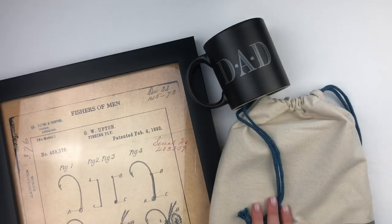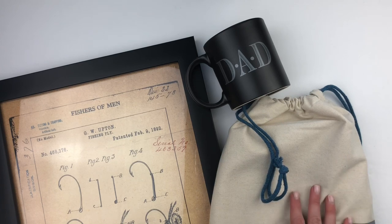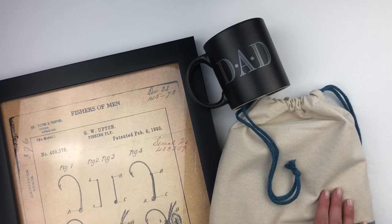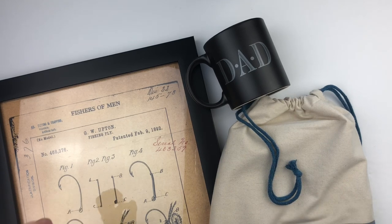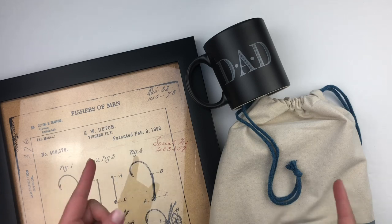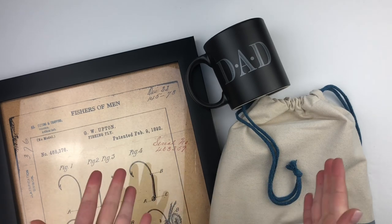Hello everyone, this is Bethany from Southern Couture and today I am back again to show you a fun little roundup of gifts if you have any last minute gifts that you need to grab for Father's Day. I did this for Mother's Day and had a lot of fun with it, selecting different gifts for hobbies and interests of the moms and women in your life. So I wanted to do the same for those dads that are just as important, and hopefully help you guys out.